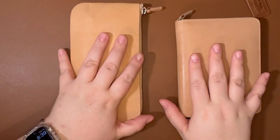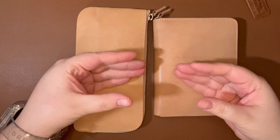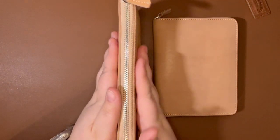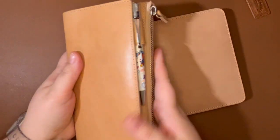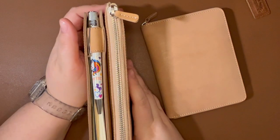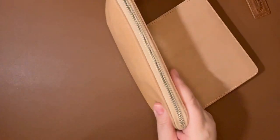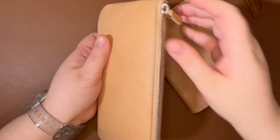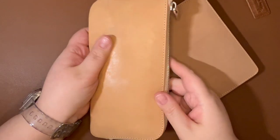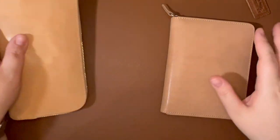My thought was that having these two cases instead of one 10-pen case, this fits down in my purse really nicely. It is slim — just about the same size as this planner, just a little taller. So anywhere this planner can go, this can go. And there are times when I like to just grab my pens because I've got my notebooks or whatever in something else.